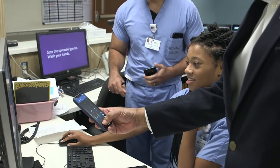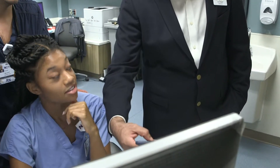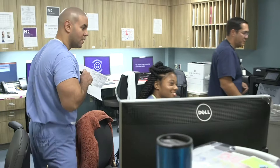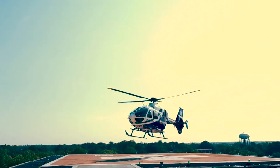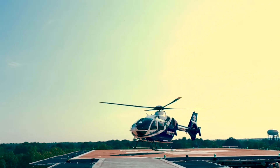All of the providers have the Vis.ai platform application on our cell phones, and we all have the ability to log in to this app so that we can get real-time notifications of patients coming in with suspected strokes.